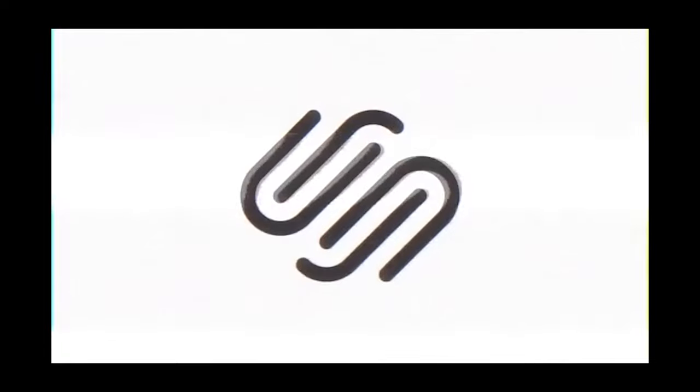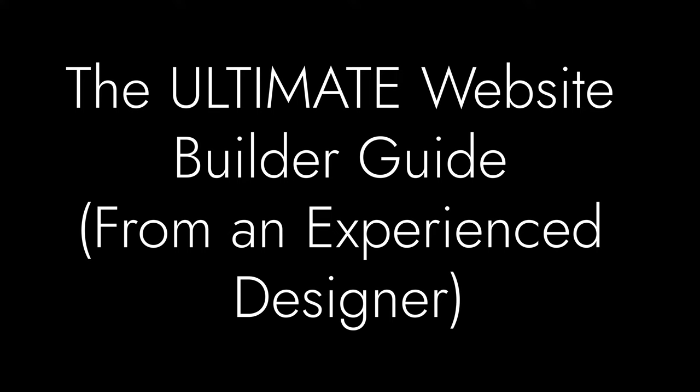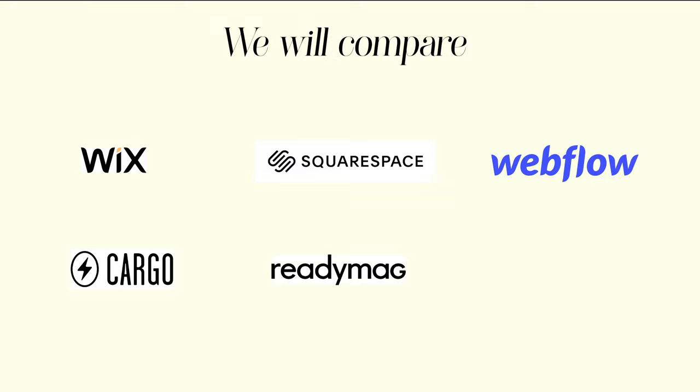Don't fall into the peer pressure to use Squarespace — there are so many free options that you can use. This episode is brought to you by Squarespace. This video was supported in part by Squarespace. We've all seen this, heard this. Today, let's answer the question: what is the best website builder for you?